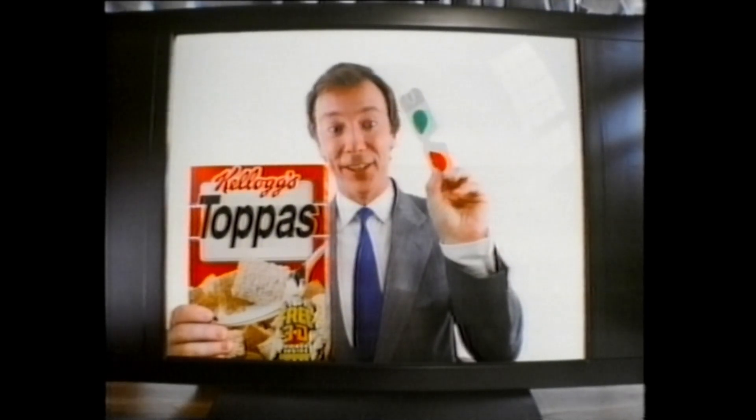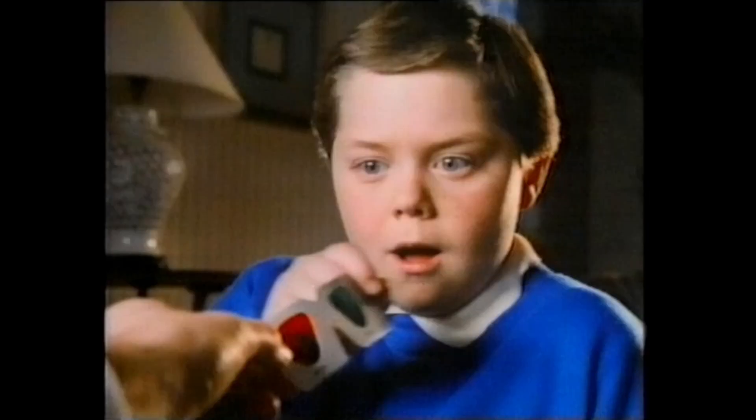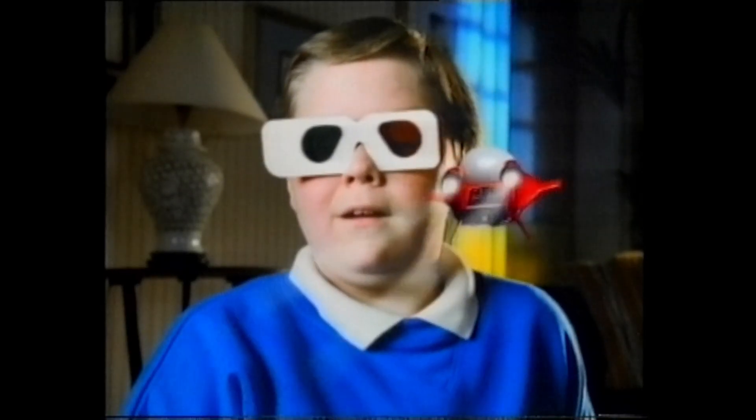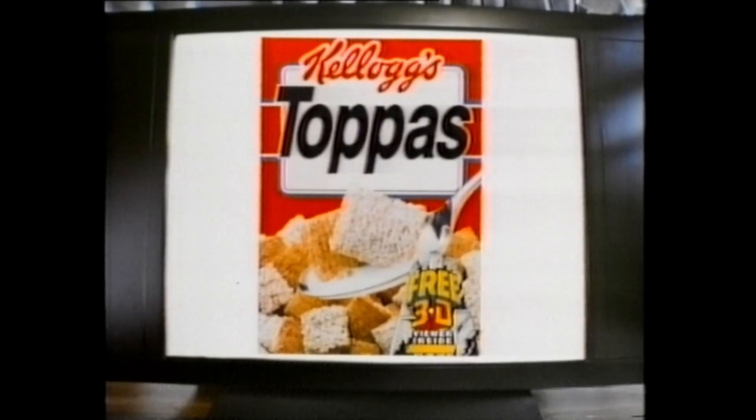When you pick up a special pack of Kellogg's Toppers, things start leaping out at you. There's a free 3D viewer inside, a 3D view on the outside, and a 3D adventure comic — free with four-pack tokens. No wonder everyone's going 3D with the Kellogg's Toppers.